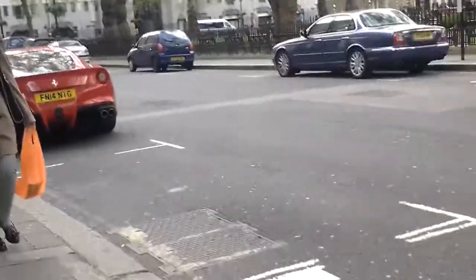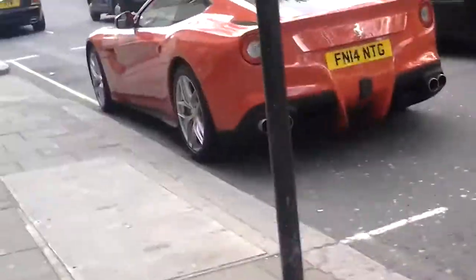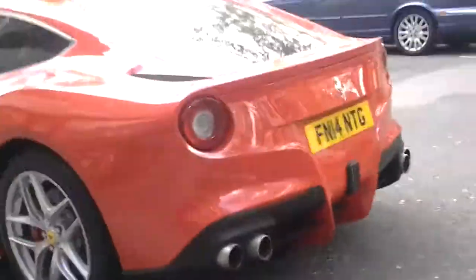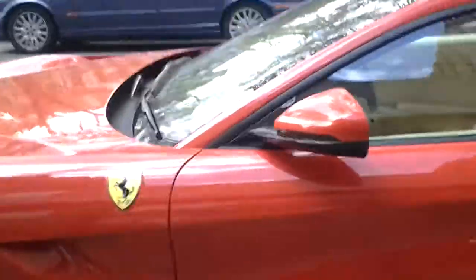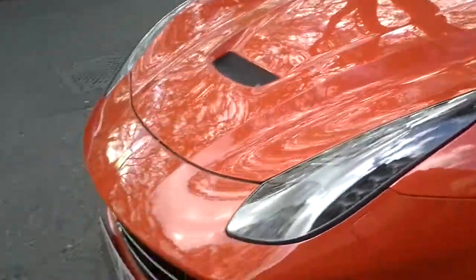Hello everyone, it's RiggleMoof9. We've just spotted the Ferrari F12 Berlinetta. This is a truly outstanding vehicle we have on our hands right here. Take a look around this beautiful Rosso red Ferrari — not a 599 — the F12.